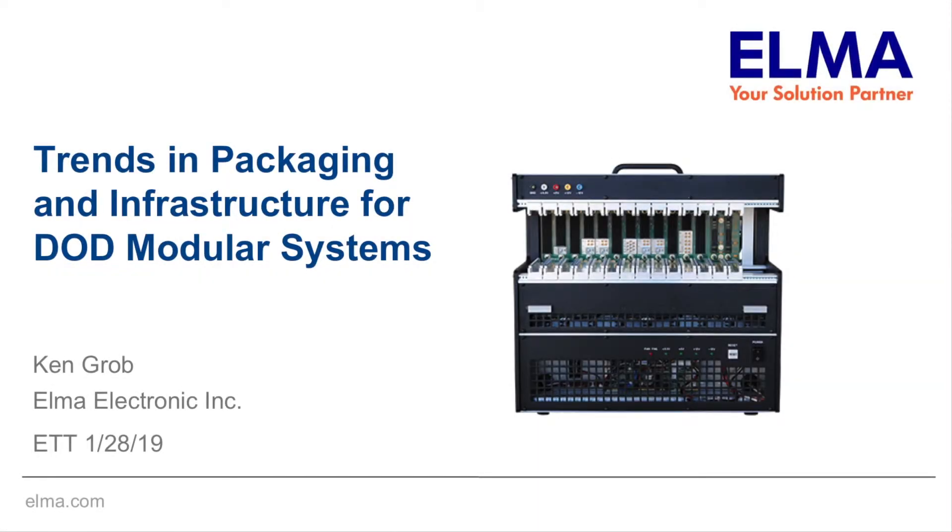Good morning. My name is Ken Grobe. I'm with Elma Electronic Inc. I'm going to talk about trends in packaging and infrastructure for DoD modular systems.